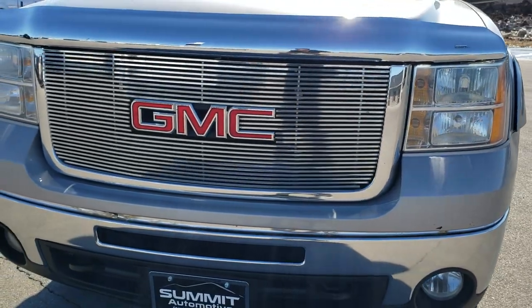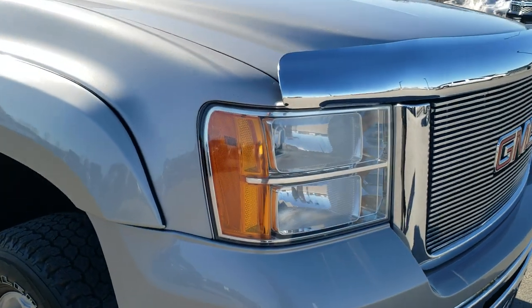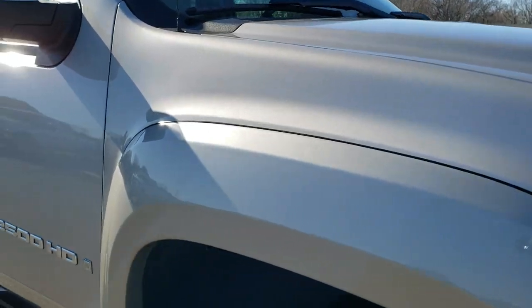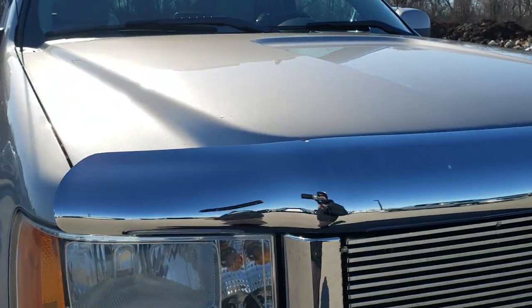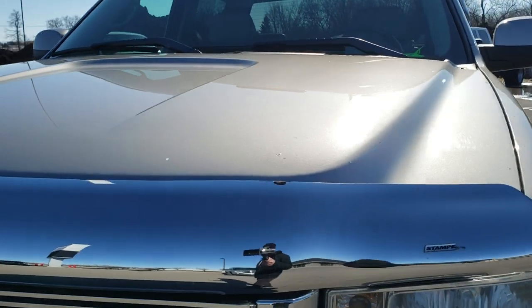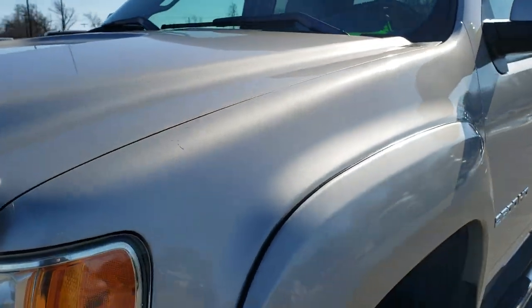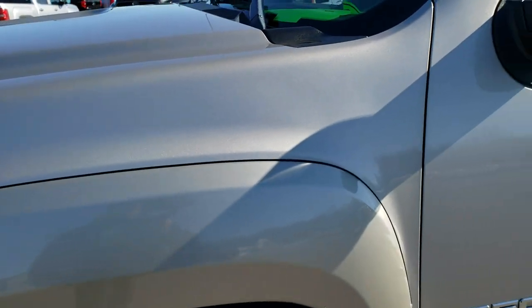Today we're checking out this 2008 GMC Sierra 2500 Crew Cab Short Box SLT. This truck has the 6-liter V8 motor. It has been fully safety inspected by our service shop, has a fresh oil and filter change, all the fluids have been checked and topped off. This truck is mechanically 100% ready to go.